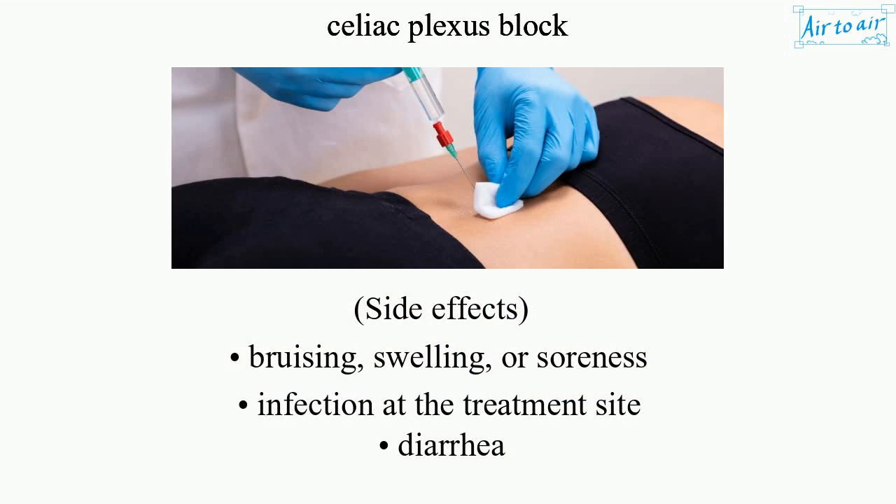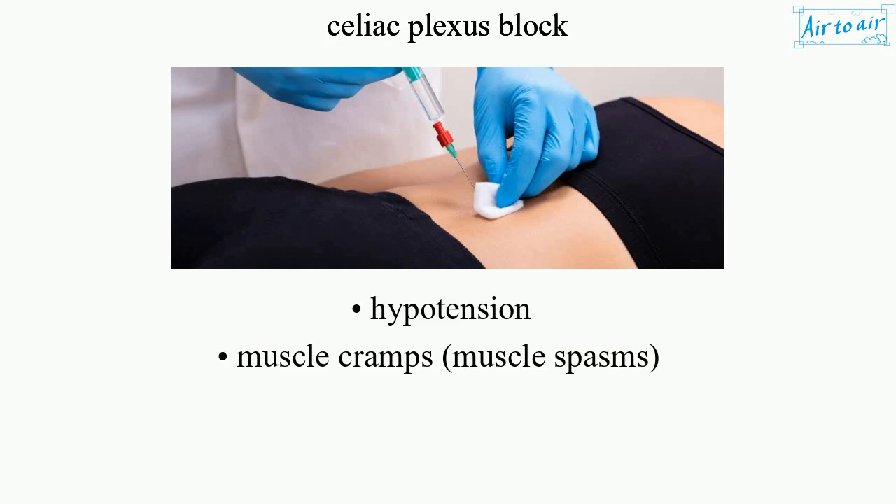Side effects: bruising, swelling, or soreness; infection at the treatment site; diarrhea; hypotension; muscle cramps; and muscle spasms.